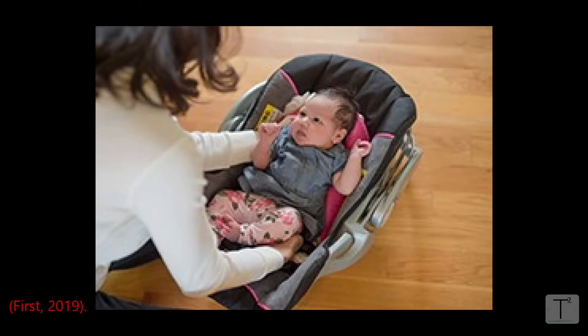When a baby is in a car seat, they are in a sitting position, or a semi-reclined position as the AAP likes to call it. This puts more emphasis on the muscles in their neck to support their airway.